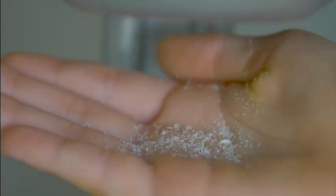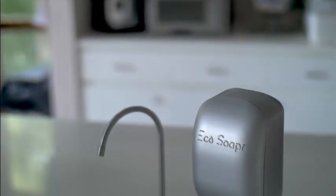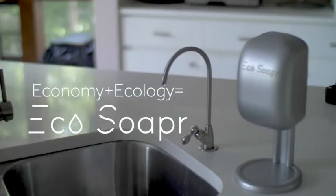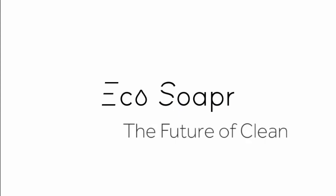With Echo Soaper, you will be thrilled to discover the totally new sensation of weightless flakes of soap that land on the palm of your hand for a perfect wash. The first ever product on the market like this, where economy plus ecology come together in one product. Convenience without the mess, without the waste, and so much better for the environment. Echo Soaper — the future of clean.